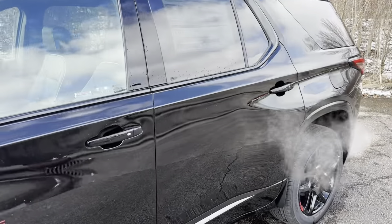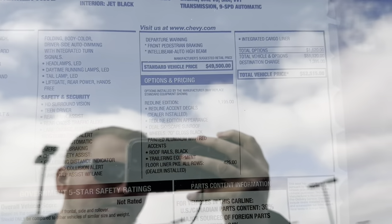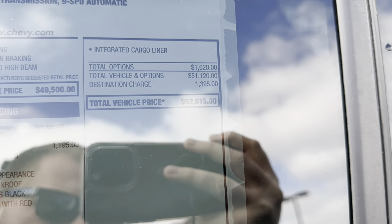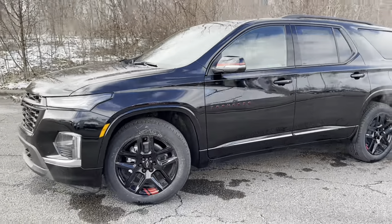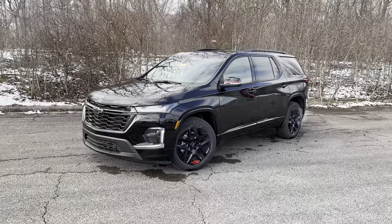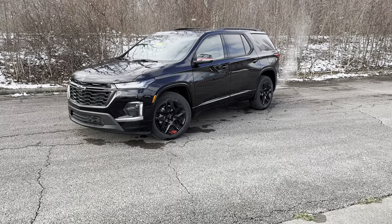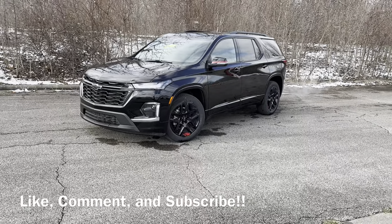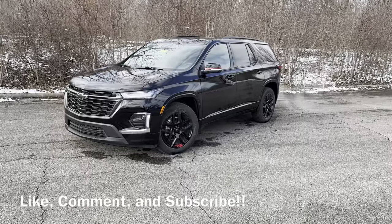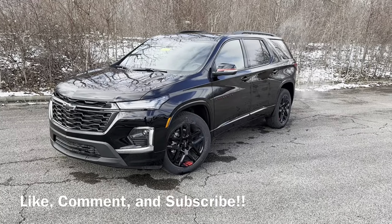Let me show the window sticker real quick: 2023 Premier all-wheel drive, Mosaic Black, V6, with all standard features and the Redline Edition package, coming to a total price of $52,515. Any rebates would come off that total. Hope you guys enjoyed this video — this has to be one of my favorite third-row vehicles. Be sure to like, comment your thoughts on the Redline Edition Traverse, and subscribe to the channel. We're putting out tons of content this year, so stay tuned!